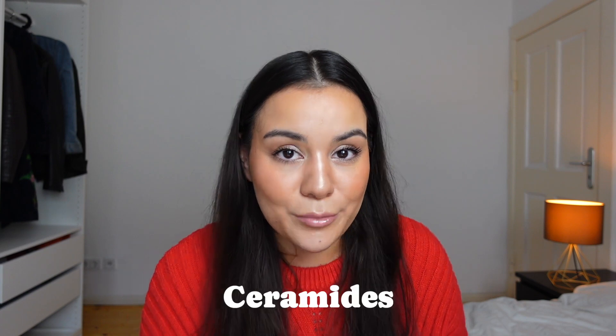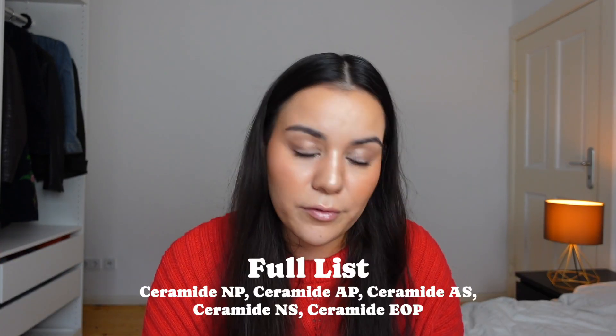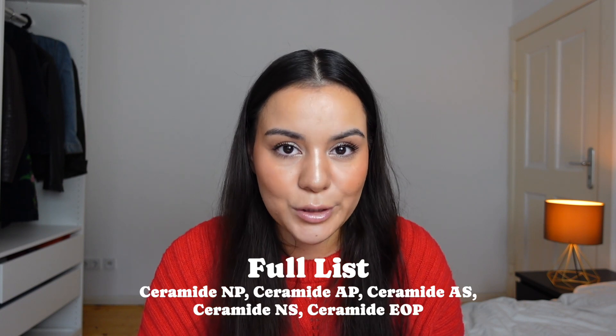I checked the ingredient list further and there are some ingredients worth highlighting. For example, ceramides — I already mentioned in my other video that I absolutely adore ceramides. They're so good for the skin barrier and we have a fair amount in this product, which is great. They have a very soothing effect for the skin — soothing, hydrating, plumping, moisture — all of which help slow the aging process.